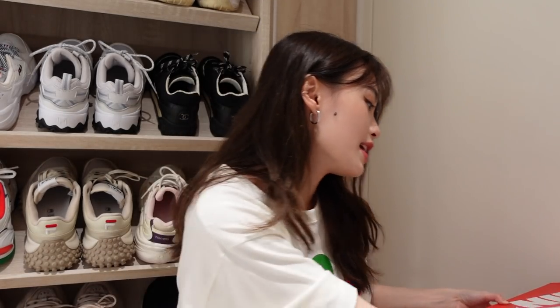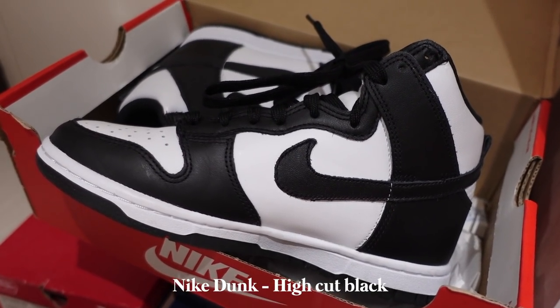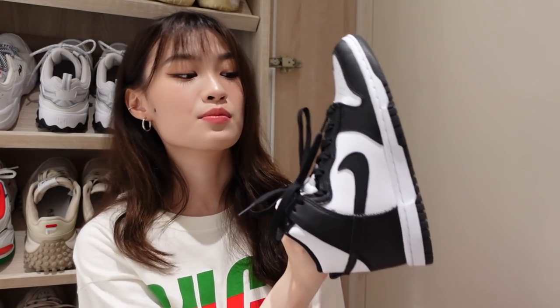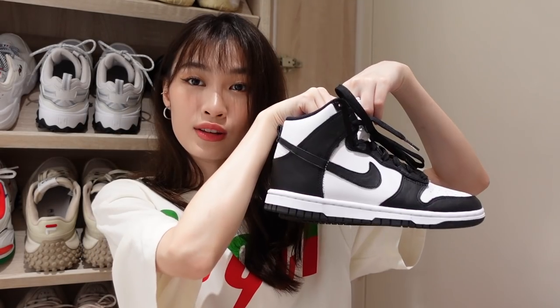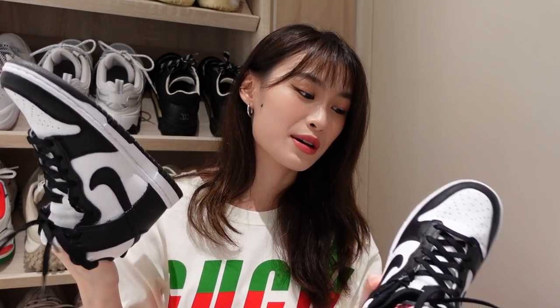Another pair we have is from Nike — thankfully it came in my size. It is a Nike Dunk High cut. This is one of my newest pairs in the collection and I am just in love with it. The colorway is black and white so it matches all of my clothes and it looks very very nice. It has upgraded into one of my favorites — I've been reaching for this very often recently. I'm thinking of getting more of the low cut Nike Dunk in other colors.